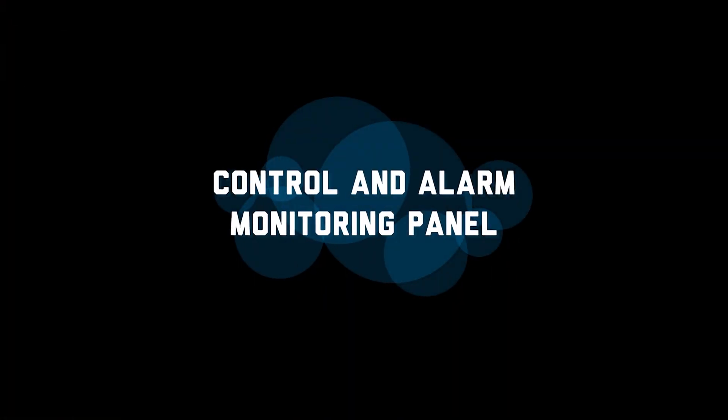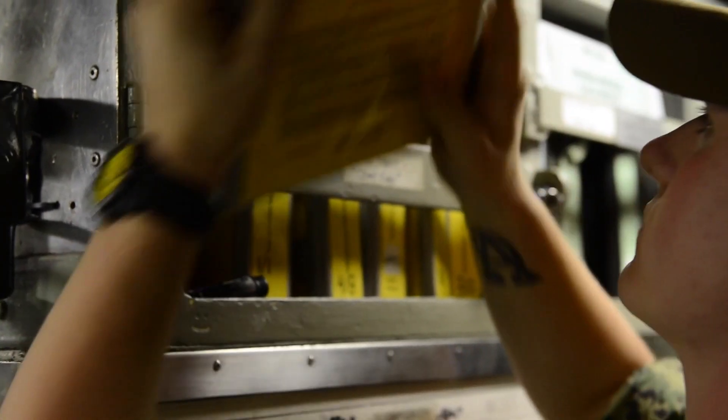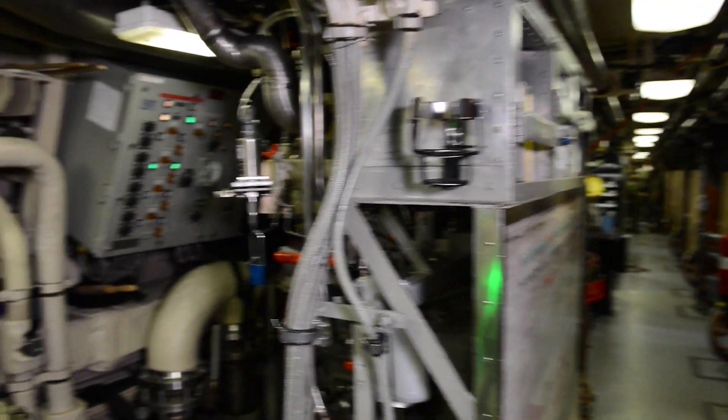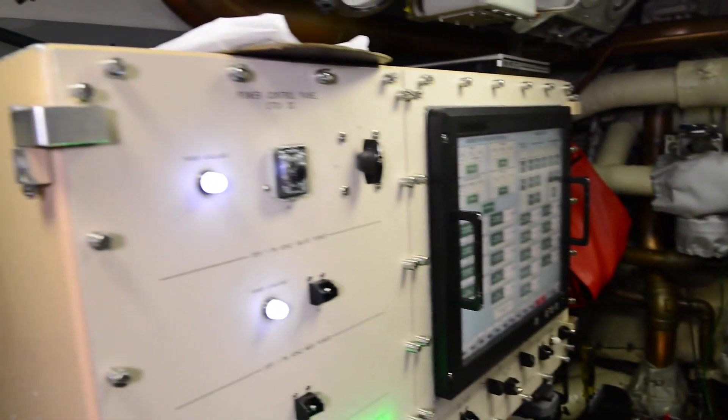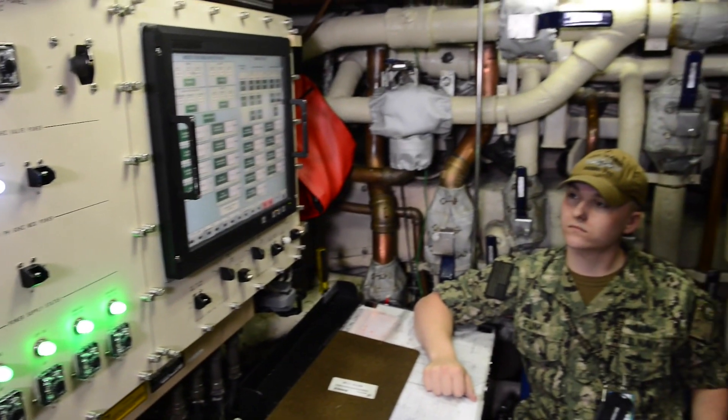Here we are on Missile Department 2nd level up at CAMP with Petty Officer Daly. Petty Officer Daly will give you a brief tour of CAMP and what the CAMP watch does. The CAMP watch is overall in charge of the missile compartment. He verifies different evolutions, the security, and the different support systems. If anything is out of specs, he verifies it on the status board, which shows different evolutions and the status of each tube. He is also the security for the missile compartment.